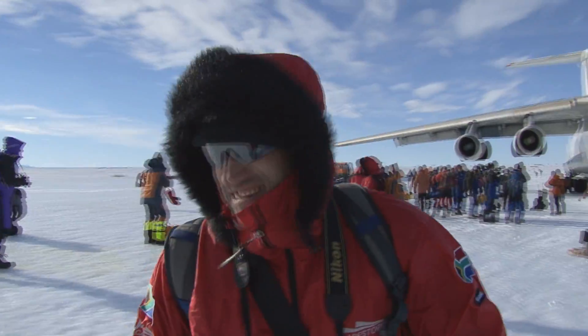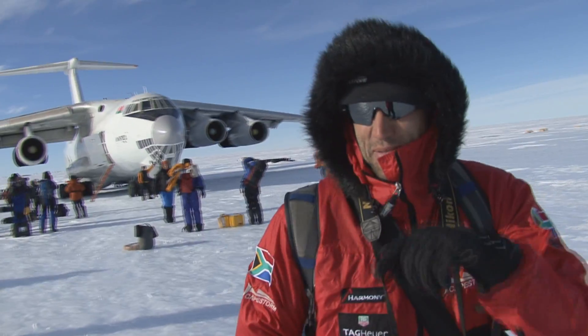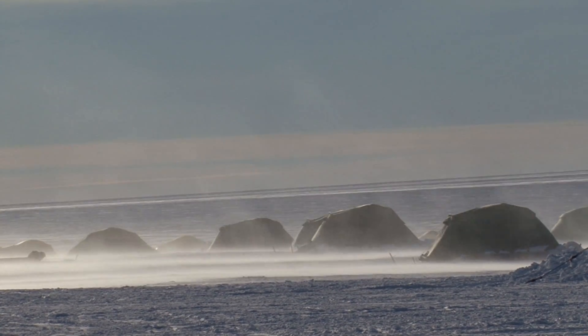We're on sea ice — it's about minus 15, about as good as it gets. Within hours, clouds roll in, winds start pumping, and you realize you're actually in a very hostile part of the planet.